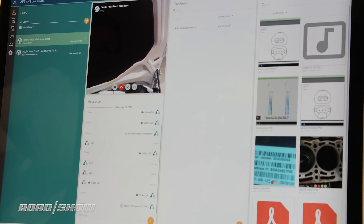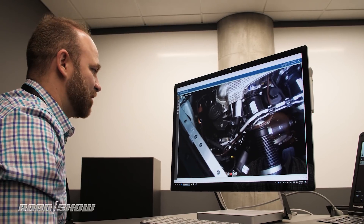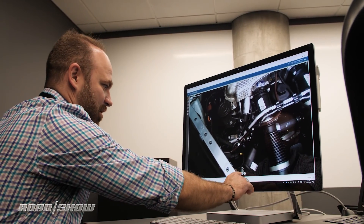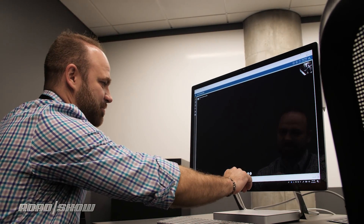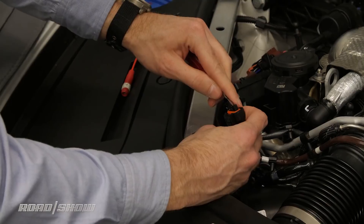On the remote side, the interface is pretty simple and a little bit like Skype on steroids. Here the technician can watch the video feed in real time and send information over, drawing directly when needed, and of course having the power of the internet at their fingertips.